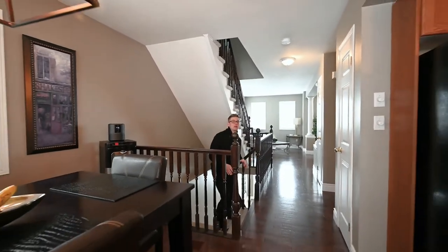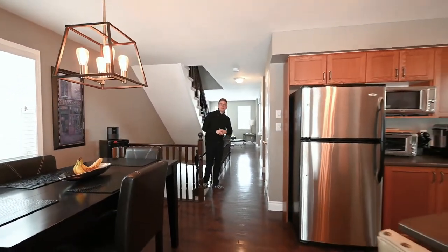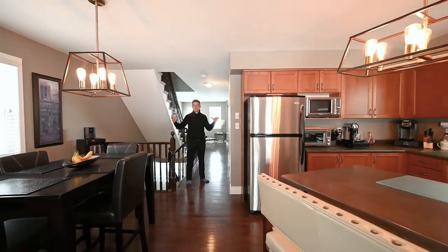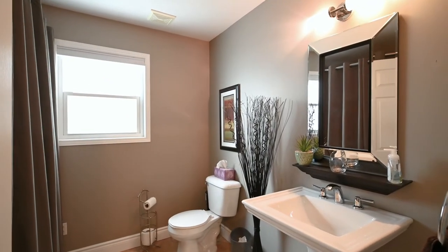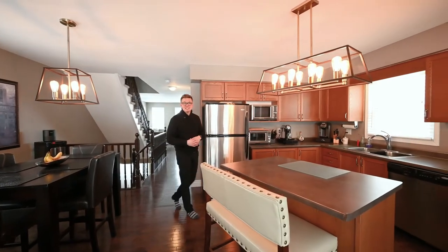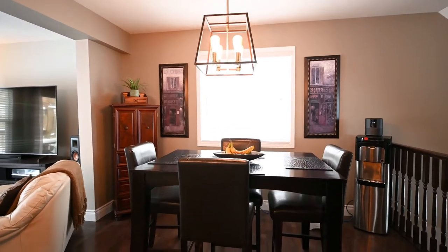I absolutely love this second floor — this being your main living area, it's got a ton of space. To my left, an updated three-piece bathroom. Now as we move through to this open concept kitchen and living, just to my right you have the dinette.